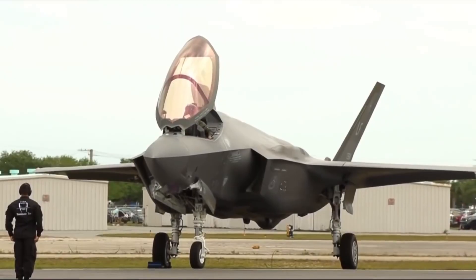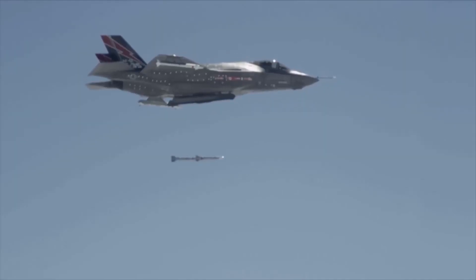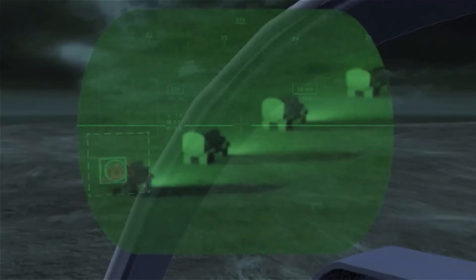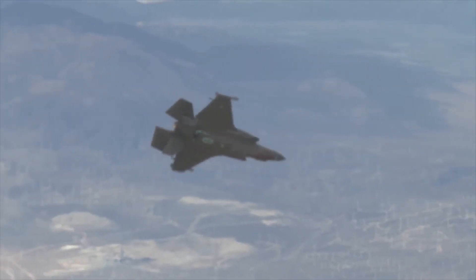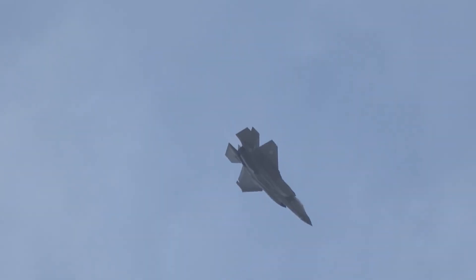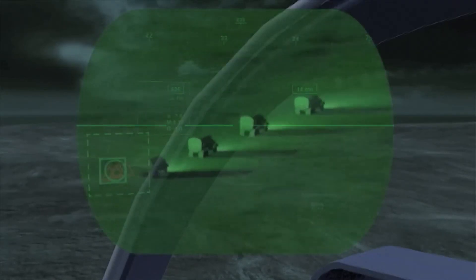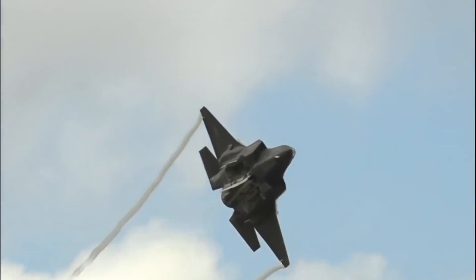The F-35 Lightning II's pilot interface and cockpit are marvels of ergonomic design and cutting-edge technology. The cockpit's layout optimizes situational awareness with a heads-up display HUD projecting critical flight data directly into the pilot's line of sight. Multi-function displays MFDs provide intuitive control of various systems and sensors, enhancing decision-making capabilities. The hands-on throttle and stick HOTAS system ensures the pilot can manage essential functions without taking hands off the controls. Augmented reality displays further enhance pilot capabilities by overlaying crucial information on the visor.